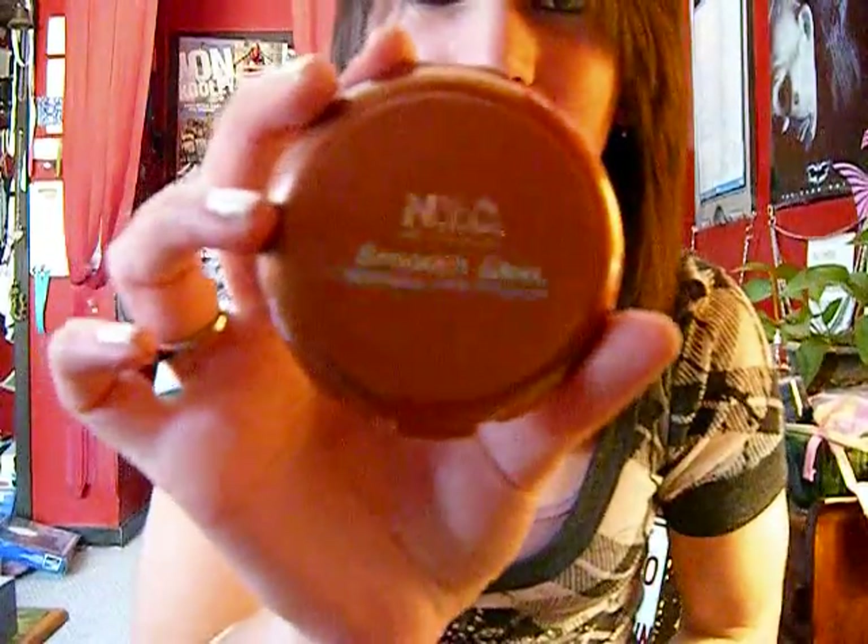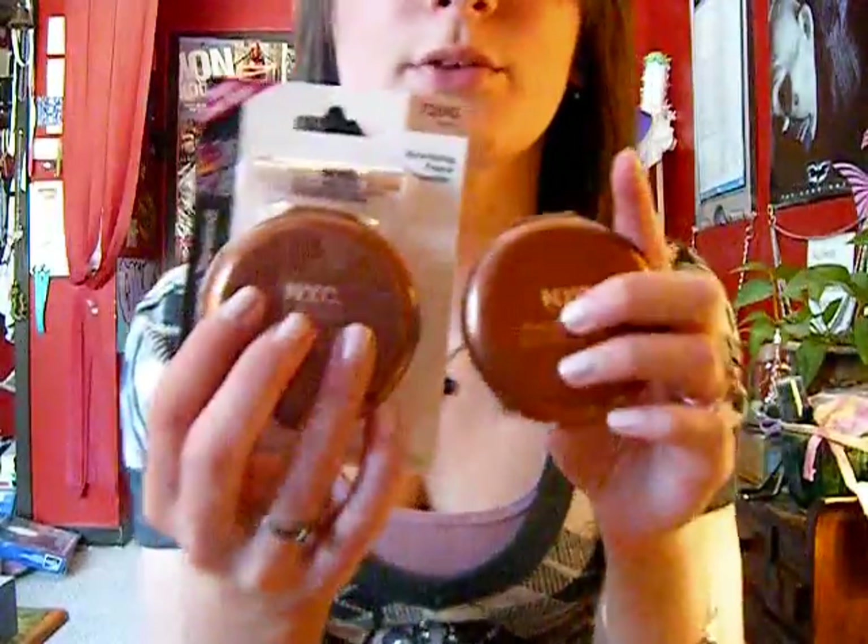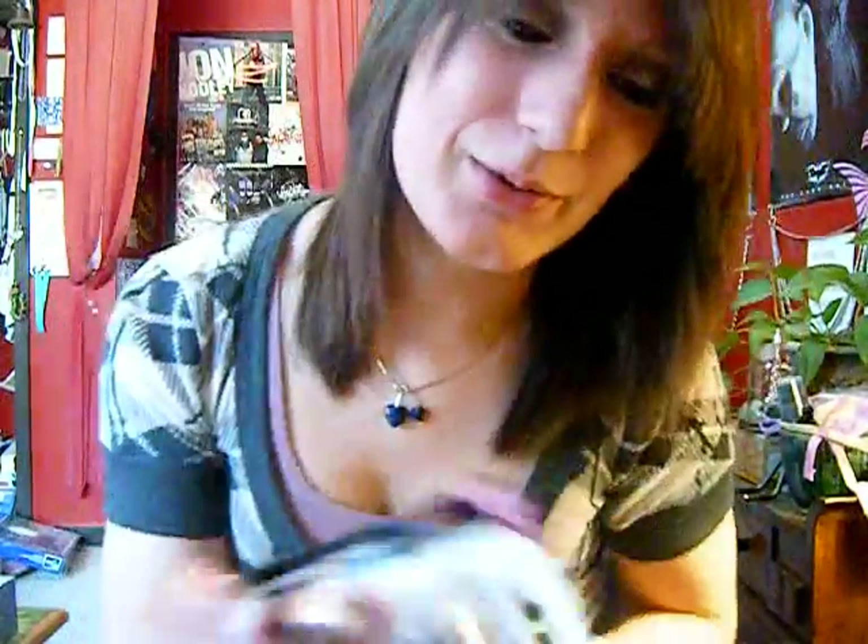Then I went to Target because I heard these were being discontinued and I hadn't tried them but figured I'd like them. It's the NYC Bronzing Face Powder. They didn't have any at my CVS, so I went to Target and they had three left, so I got two and hoped I'd like them. There's one left there, and I do like it.